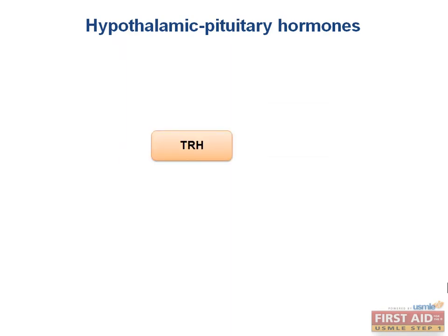First, we have thyroid-releasing hormone, TRH, which causes the release of thyroid-stimulating hormone from the anterior pituitary. TRH also stimulates the release of another hormone — prolactin.